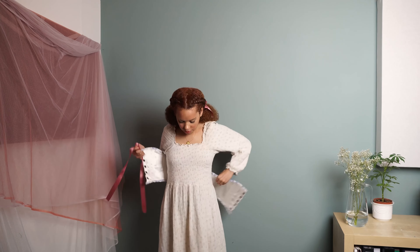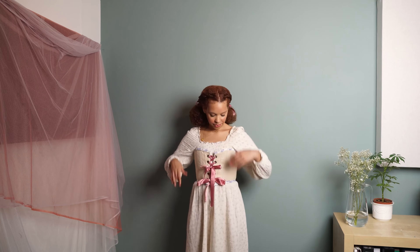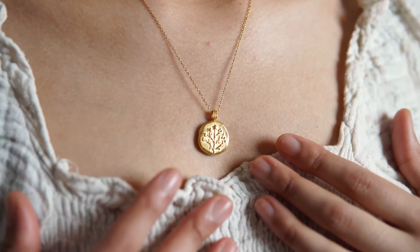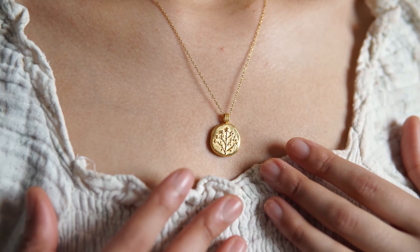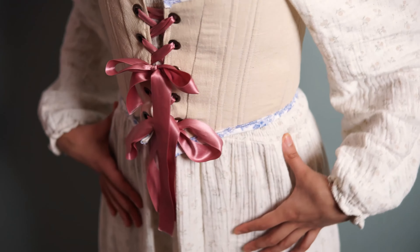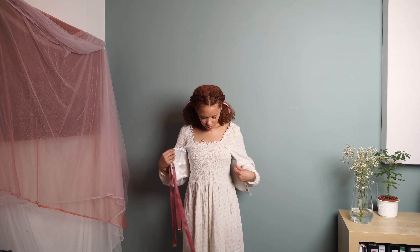I'm starting off with a basic cottagecore fairycore look, which is basically just a dress plus a corset on top — and actually the kind of style I wear the most. I also added a small fairy necklace which fits perfectly. This outfit sounds basic but it looks so pretty and adds so much fairy dust to your style.